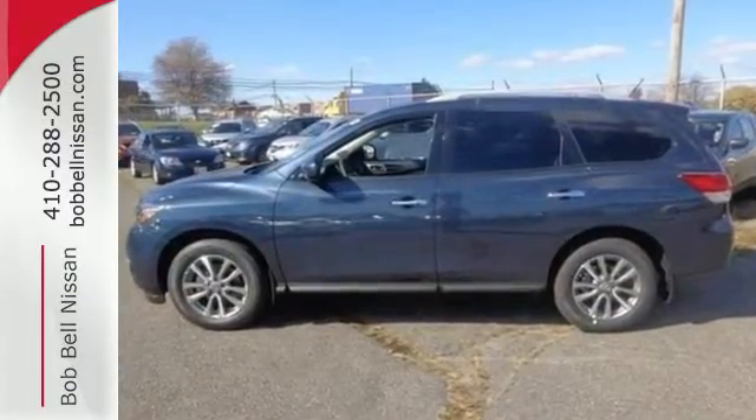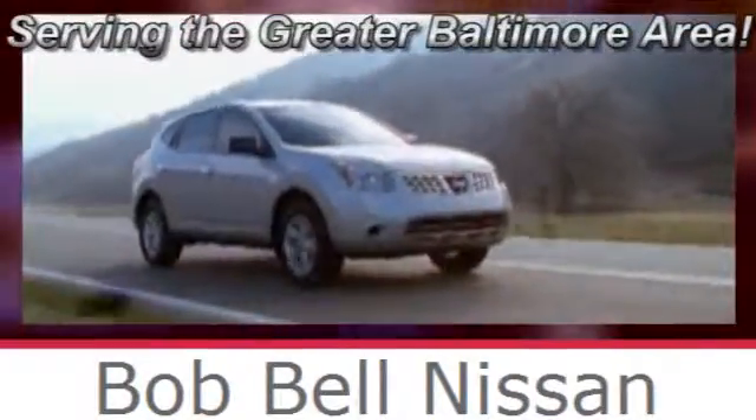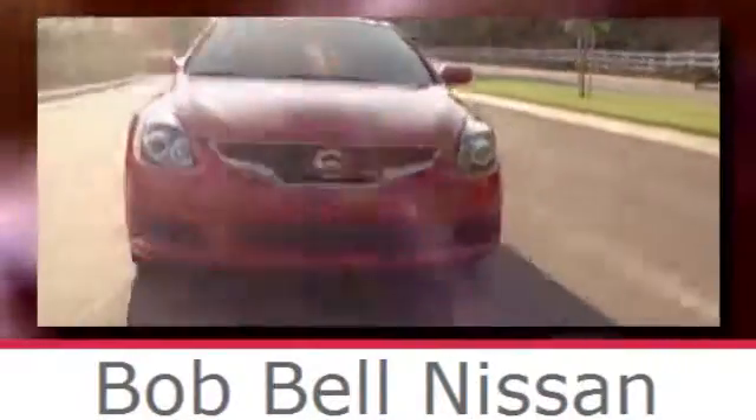See you today. Bob Bell Nissan Kia, serving the greater Baltimore area for all your automotive needs. Discover our great selection of new Nissans today — here's the one for you.